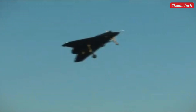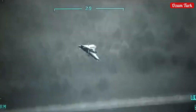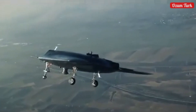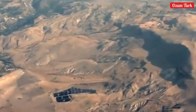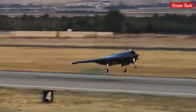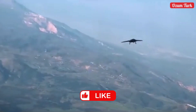Dear viewers, in this video we have taken an in-depth look at the Anka 3 unmanned aerial vehicle produced by TUZA, the pride of the Turkish defense industry. We covered everything from its development stages to its technical features, from test successes to international interest. Anka 3 stands out as a platform with high altitude and high-speed capability, low radar visibility, and large carrying capacity, helping Turkey open a new page in the aviation and defense industry and set to continue achieving great successes in the future.